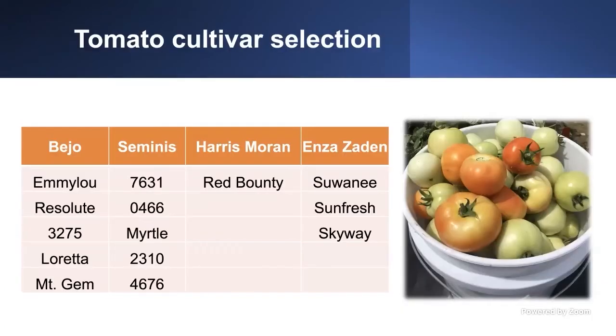This year, the varieties we'll be talking about are from four different companies. I selected the best varieties available in the market and asked those companies to share seeds with us so we could compare them. We have varieties including Bijou, Emelou, Resolute, Fonsemini, 7631, 0466, Myrto, 2310, 4676, Readybound, Swain, Sunfresh, and Skyward. Those are the varieties we compared, and those are the results we're going to show.